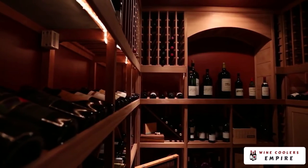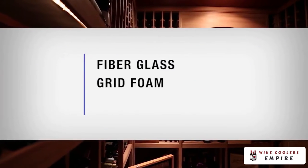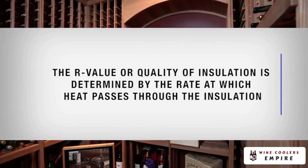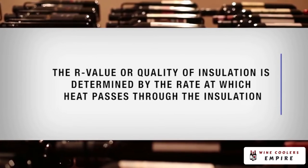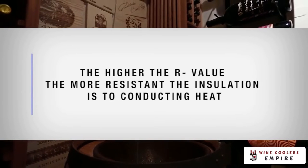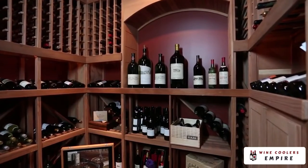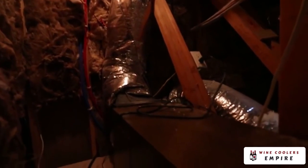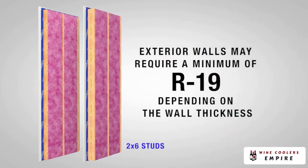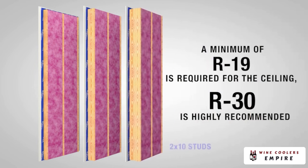The cellar walls and ceiling must be insulated. Fiberglass, rigid foam, and blown-in insulation can all be used. The R value, or quality of insulation, is determined by the rate at which heat passes through the insulation. The higher the R value, the more resistant the insulation is to conducting heat. Using higher R values will lower your operating costs and unit run time. A minimum of R13 should be applied to the inside of the cellar walls. Exterior walls may require a minimum of R19 depending on the wall thickness. A minimum of R19 is required for the ceiling, but R30 is highly recommended.